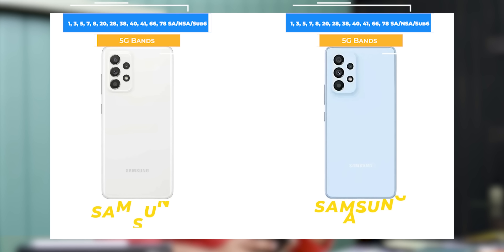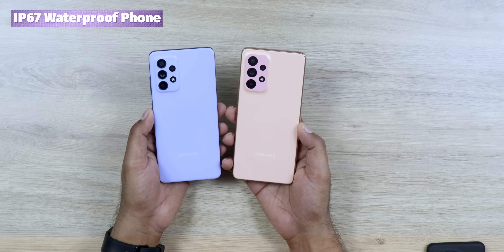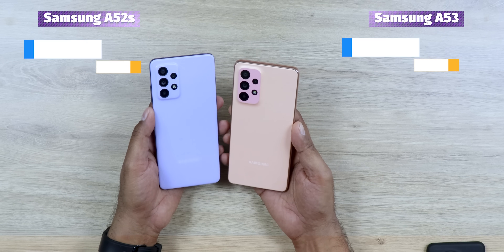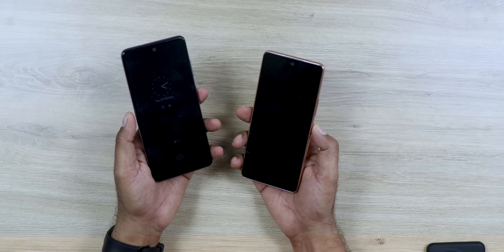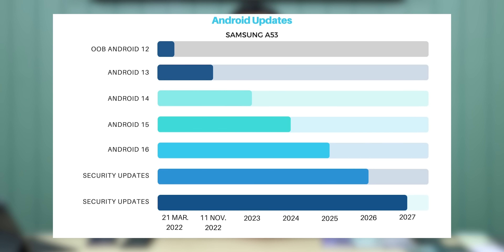Finally, the Samsung Galaxy A52s and A53. The two phones are nearly identical with just a few spec differences. Both are waterproof with similar design and display. There are no major differences, so you can buy either. The A52s is a little cheaper alternative. There will be a new update for Android 14, but it will not go to Android 15.